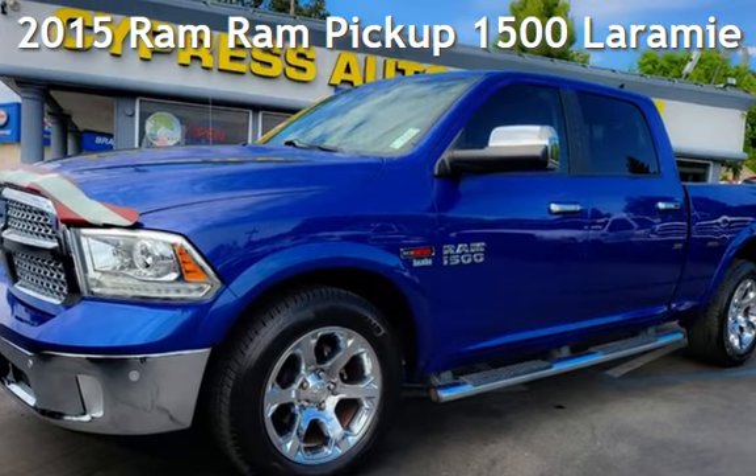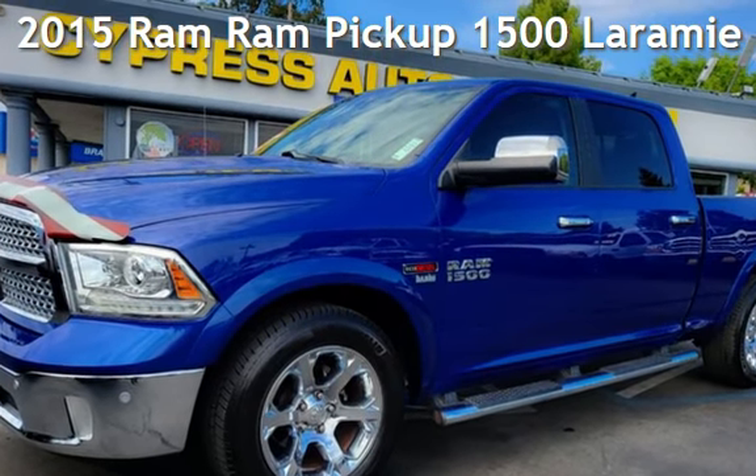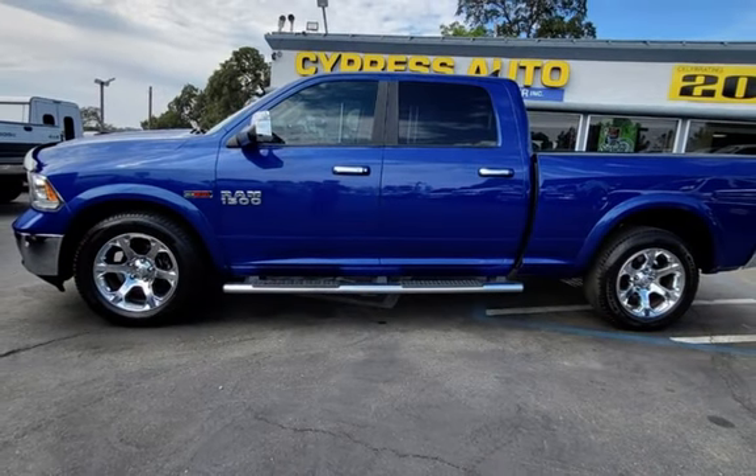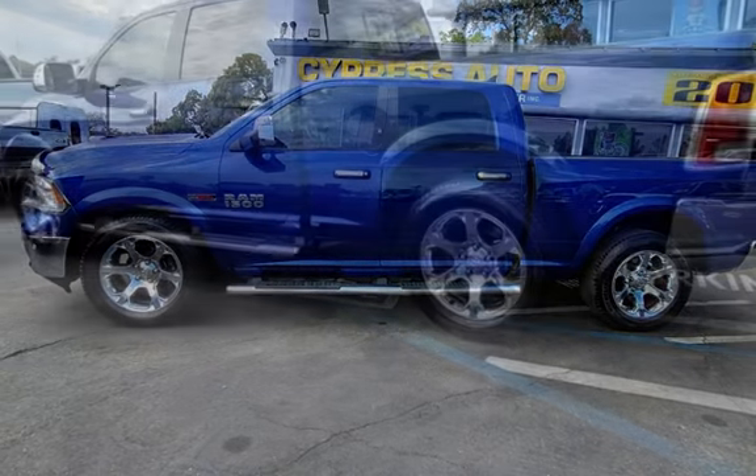Presenting a pre-owned 2015 Ram. This four-door truck has a six-cylinder, 3.0-liter engine, with four-wheel drive and an automatic transmission.